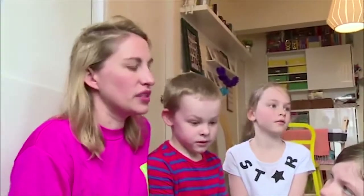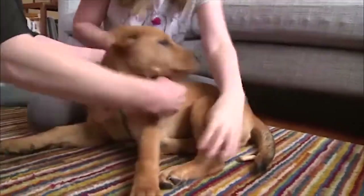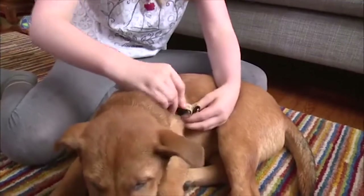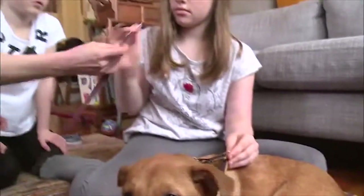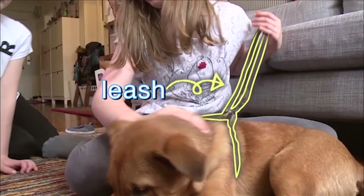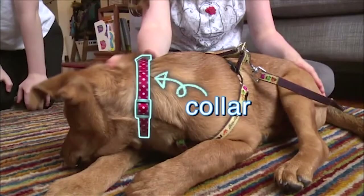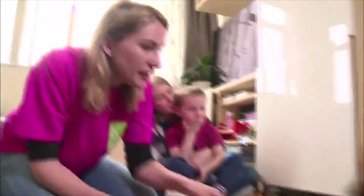We need to put the harness on before we put the leash. This is his harness, his leash, and his collar.